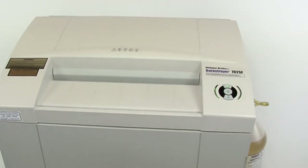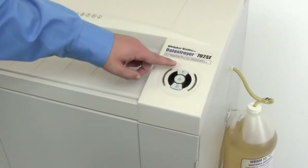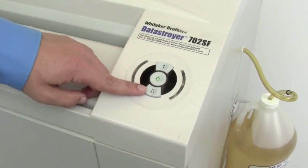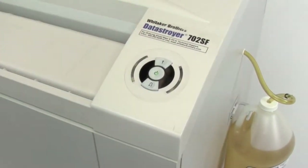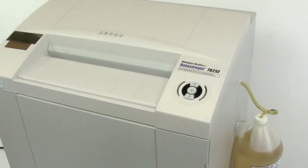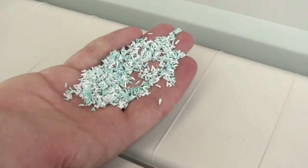The Day Destroyer Model 702SF comes standard with the iControl system — a comprehensive control panel that assures ease of operation through color-coded signals, forward, reverse, and power buttons. While the shredder is in use, the iControl system flashes green, yellow, or red, depending on how close to maximum capacity the shredder is operating.